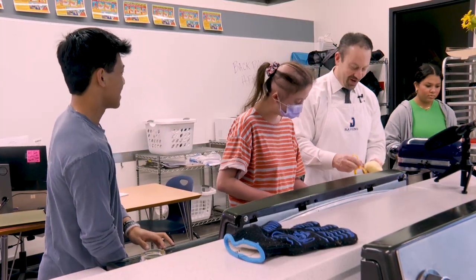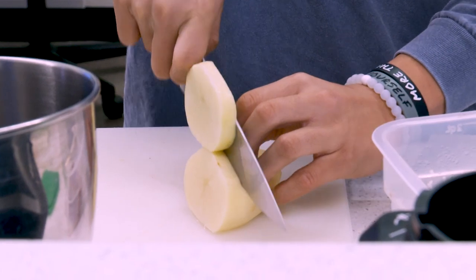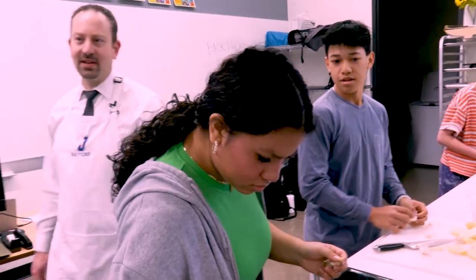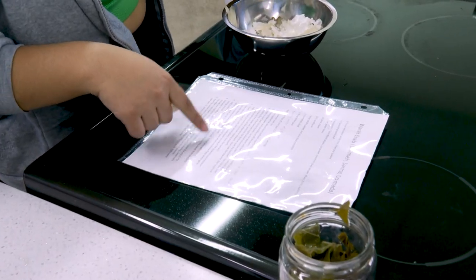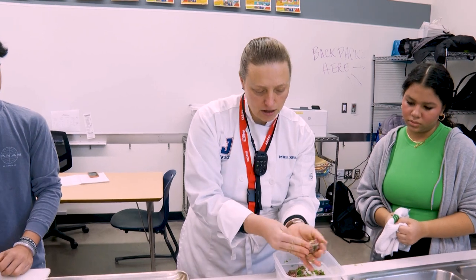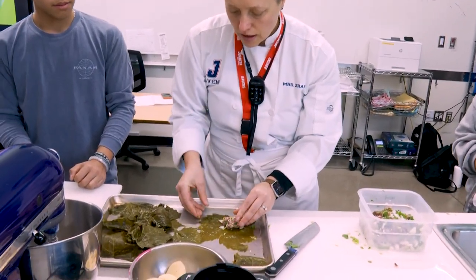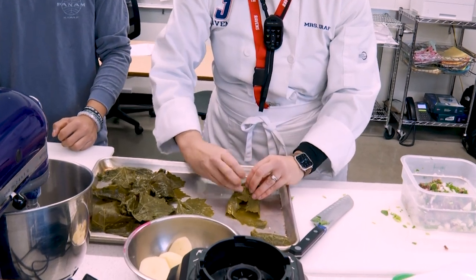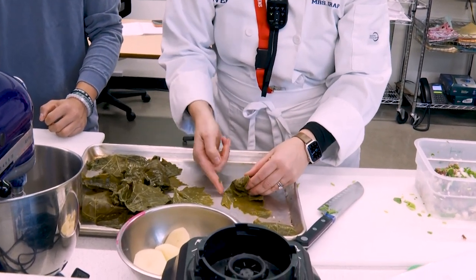Our community supported the 2016 bond measure that allowed us to rebuild and enlarge Juanita High School. This classroom is a product of that bond measure, allowing students to have updated and world-class facilities to learn their craft of cooking, baking, and understanding the kitchen.